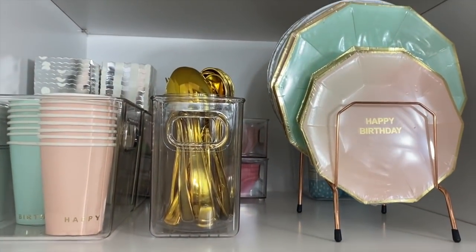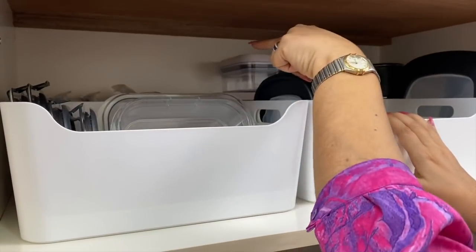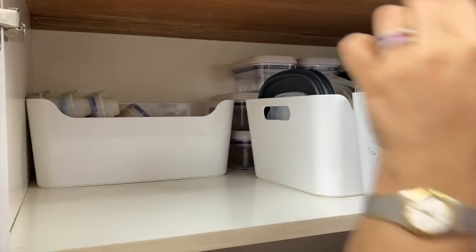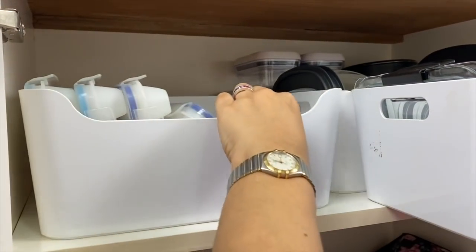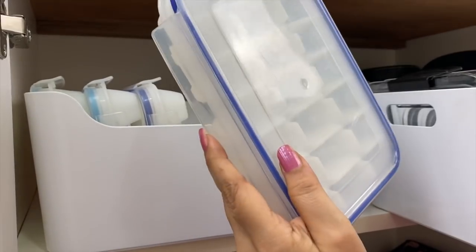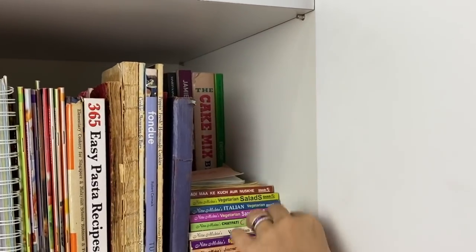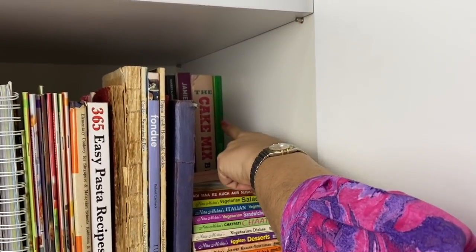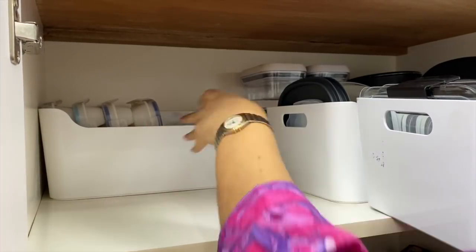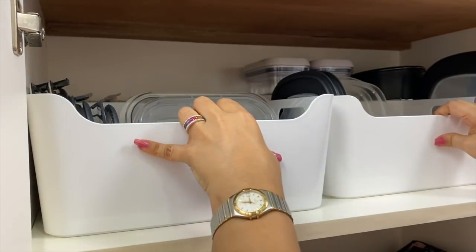Tip one is to practice tiered storage — keep bigger and less-used items behind frequently accessed items. Most cabinets can hold two or even three layers of items, so while everyone recommends making use of vertical space, don't forget to maximize your horizontal real estate as well. When layering items, the things at the back should be bigger in size and therefore visible.